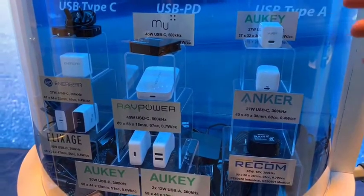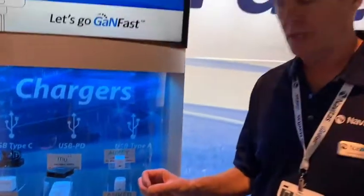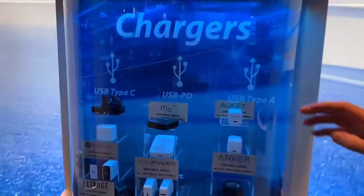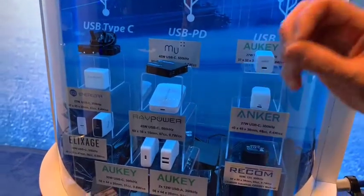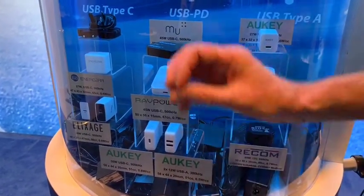All of them delivering up to three times faster charging in very thin, lightweight, powerful sizes. Great brands: Anker, Aukey, Made in Mind, Recon, Energear, and even a new brand set up just to focus on premium GaNFast technologies like Elixir. All available now or coming into production this quarter. Let's go GaNFast!